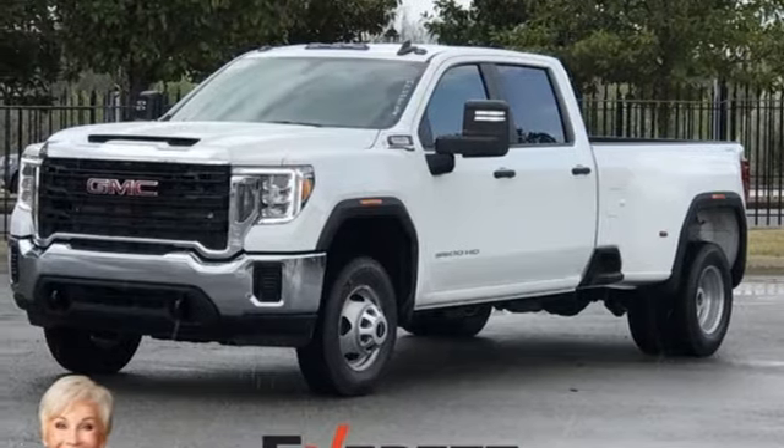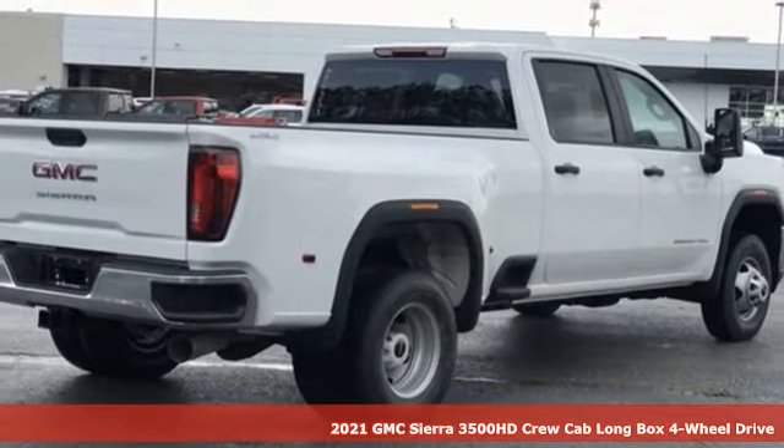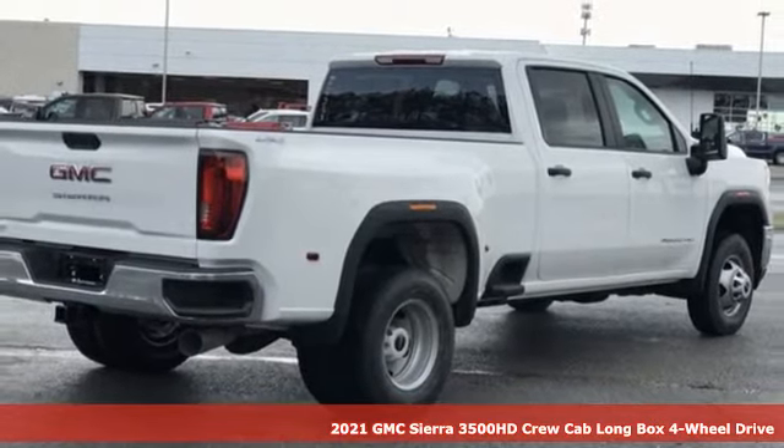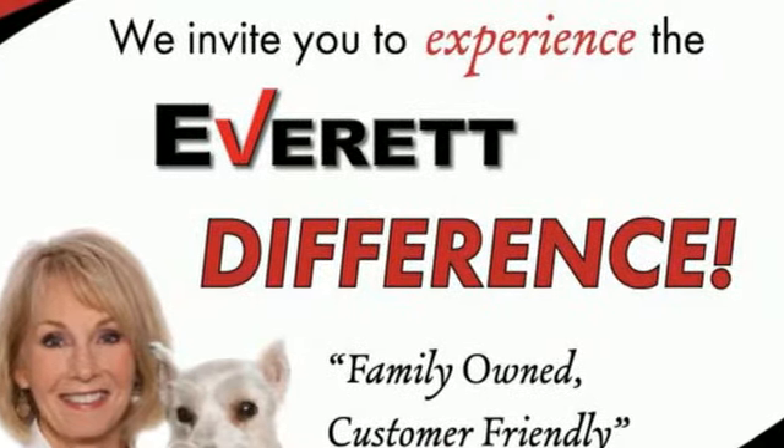Here's a new 2021 GMC Sierra 3500 HD. GMC — professional-grade vehicles suited to fit your needs. It's well-equipped with the features you need.